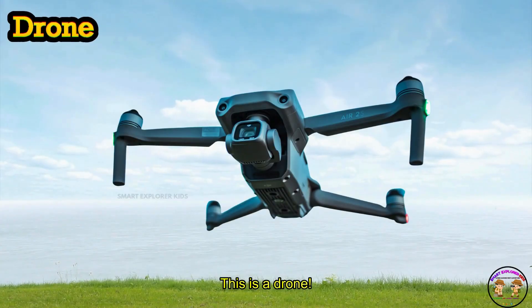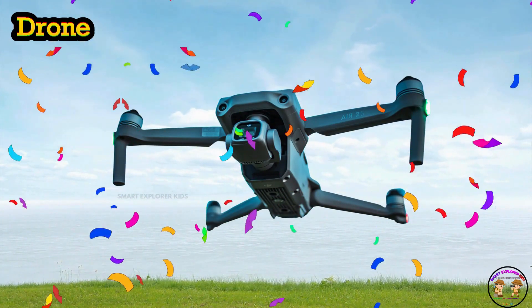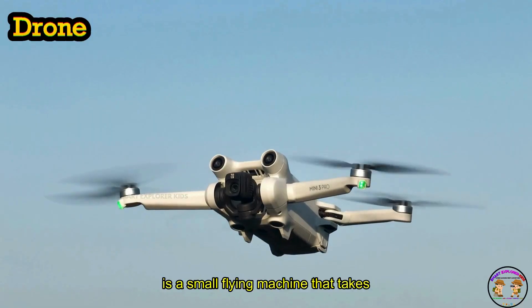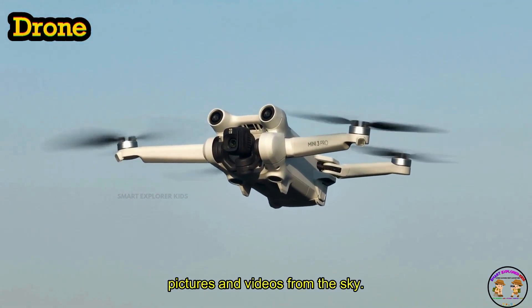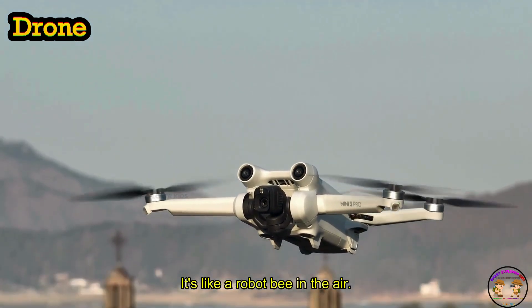This is a drone. Drone is a small flying machine that takes pictures and videos from the sky. Buzz, buzz — it's like a robot bee in the air.